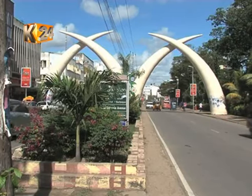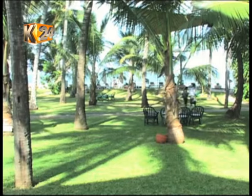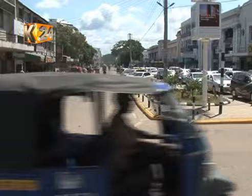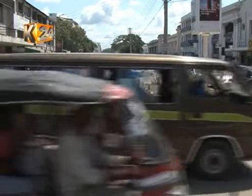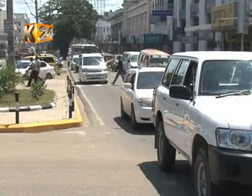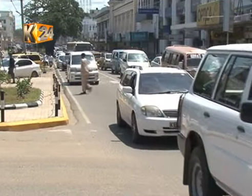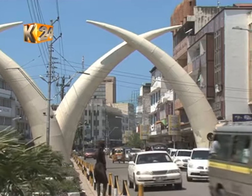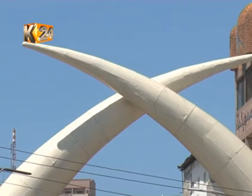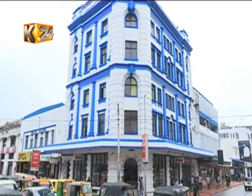Perched near the borders of the great Indian Ocean is the medieval town of Mombasa, a city dominated by dull antique buildings that have been part of the country's rich colonial history. But according to the county chief governor Hassan Johor, this look has outlived its usefulness and has instead become an eyesore as you drive through the coastal city.